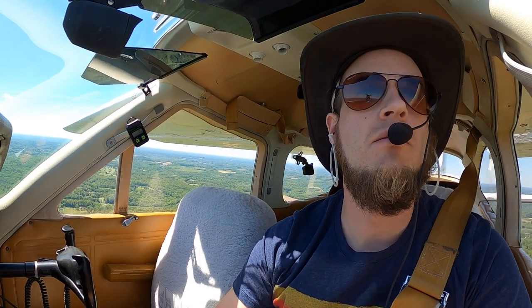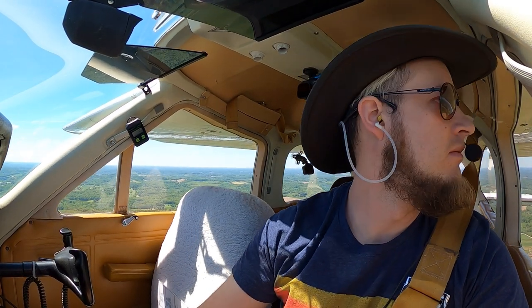Butler traffic, that's Cessna 921-41 taxiing to runway G6, Butler traffic.